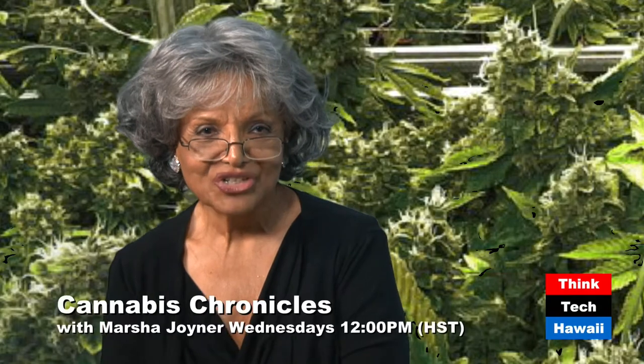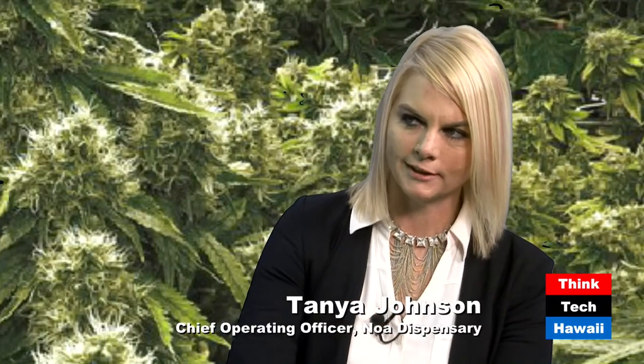Aloha. I'm Marcia Joyner, and we're back with Tanya Johnson from NOAA Botanicals. This beautiful lady you wouldn't think was a COO. So tell us about you. I grew up in a small town in northeastern Wyoming. My family are cattle ranchers. My parents were very young when I was born. I finished high school in northern Nevada — my dad was working in the gold mines. I got married very young, had a couple of kids, and then struck out on my own and went back to school. I moved to Idaho.